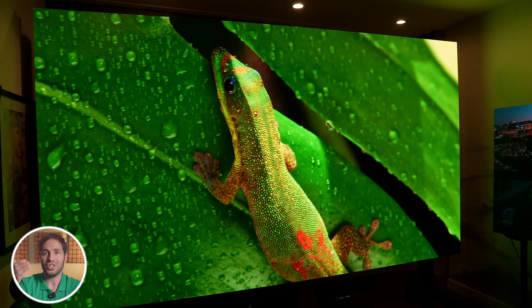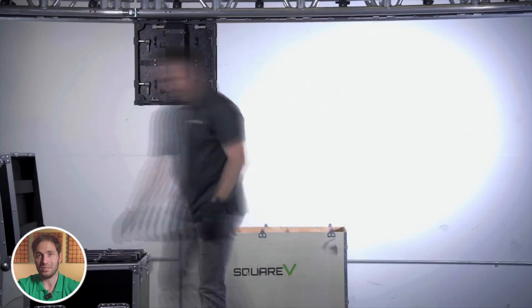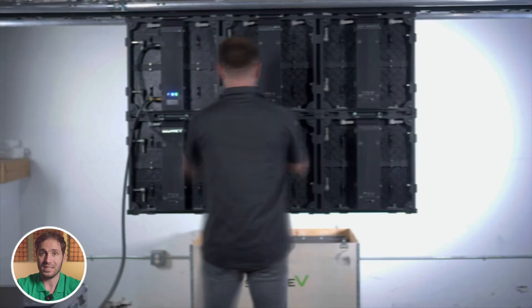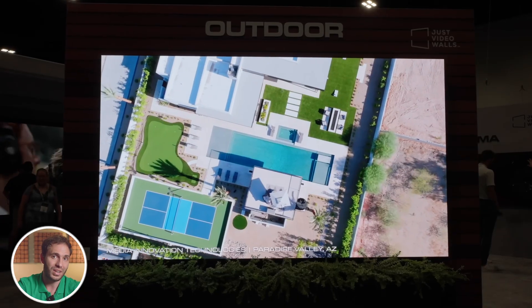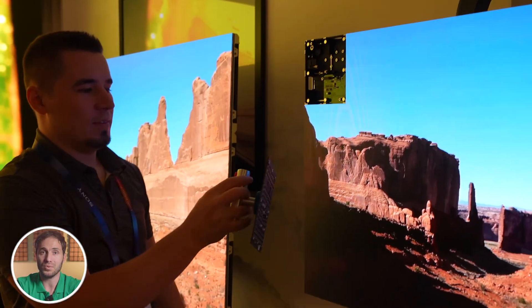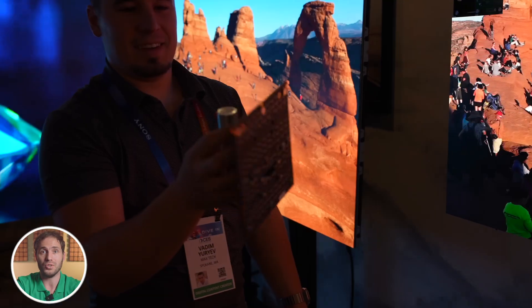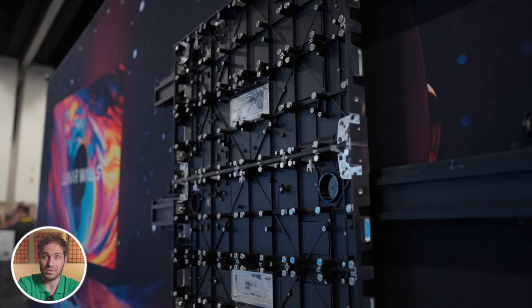So before we dive into the countdown, let's take a second to talk about what an LED video wall actually is. Think of it as a giant digital canvas built out of LED panels, seamlessly joined together to form one massive screen. Unlike projectors or LCDs, LED video walls give you incredible brightness, so the image looks stunning even in direct sunlight. They are scalable, meaning you can build them as small or as huge as you want, and they last a really long time, often up to 100,000 hours of use.